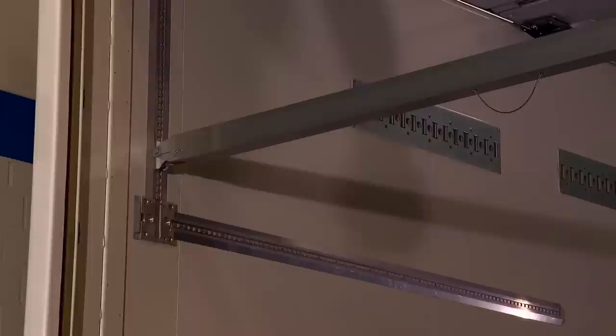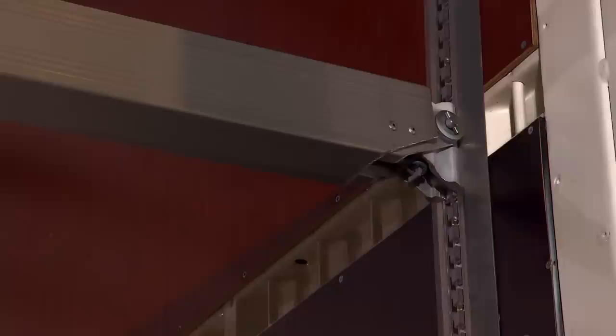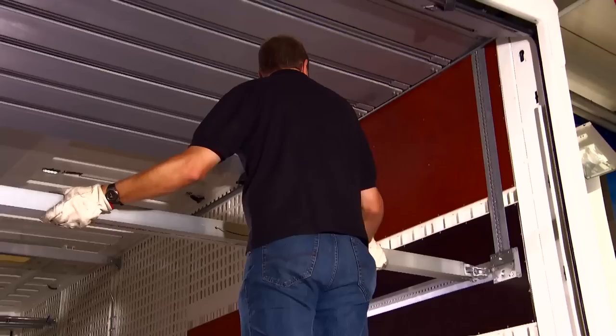Multi-Switch is the flexible answer to load securing. With only a few simple movements, your double-deck loading beam turns into a locking beam for securing your goods in the rear. Ingeniously simple. Simply ingenious.